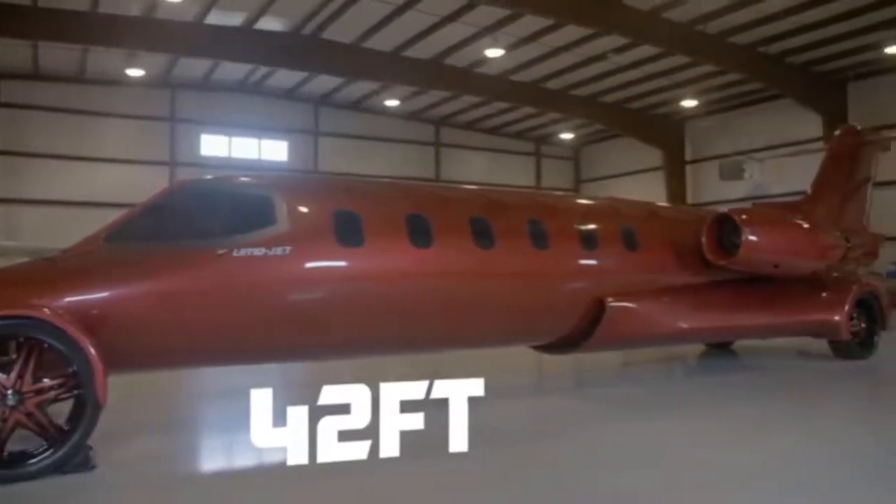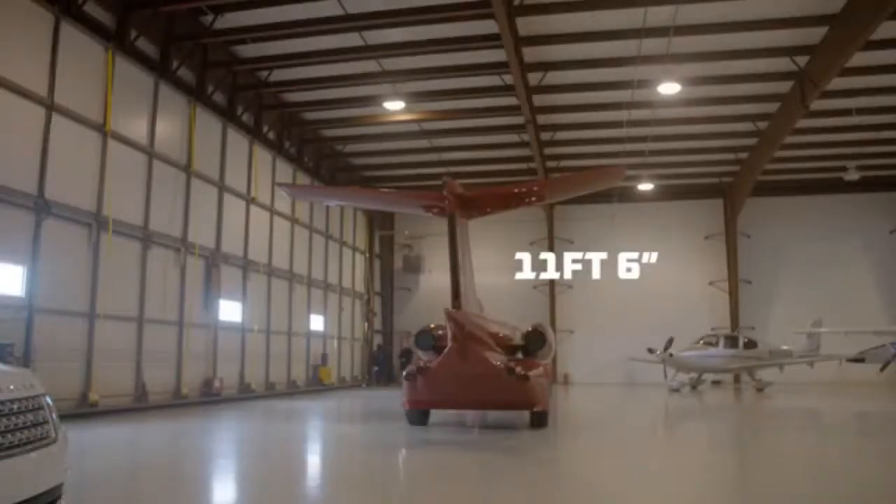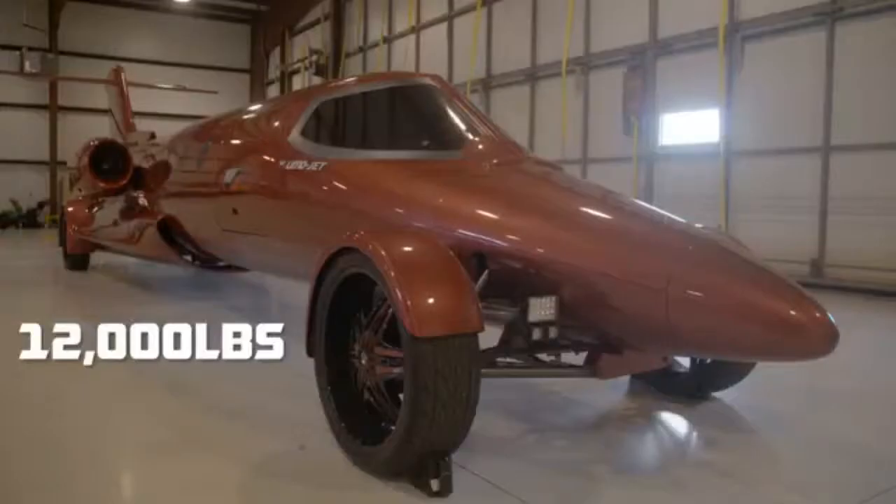It's 42 feet long, 11 feet 6 inches high, about 8 feet wide, and about 12,000 pounds.